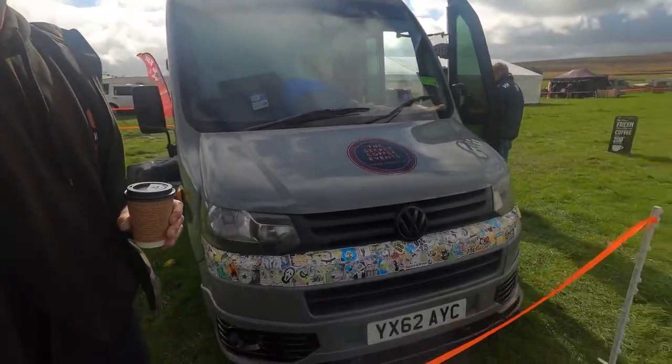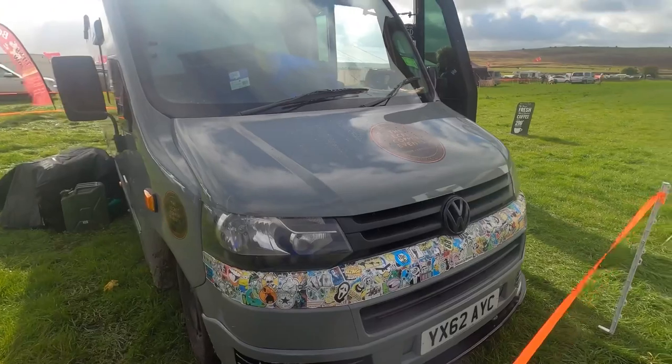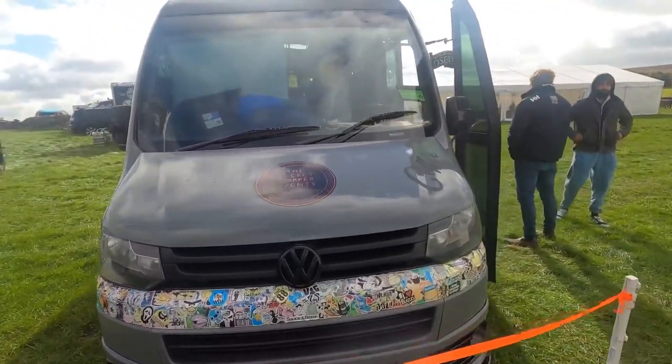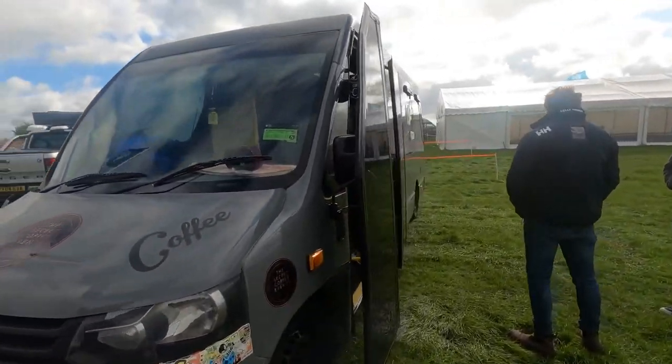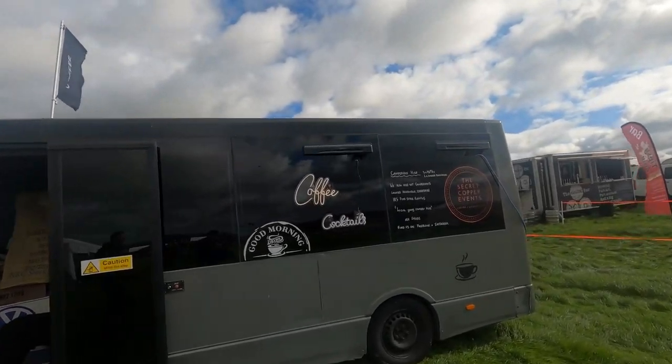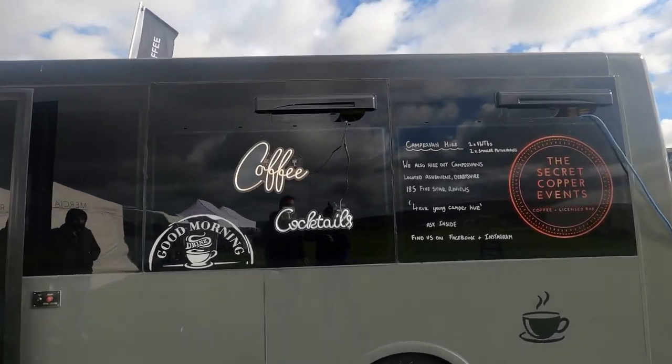So we've just got a coffee from this VW Bluebird that's all been converted — it's actually had a full new front end on from a T5. So it's all been converted into a coffee truck, and one good thing is it definitely makes nice coffee.